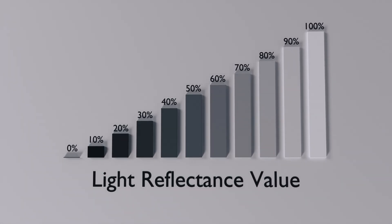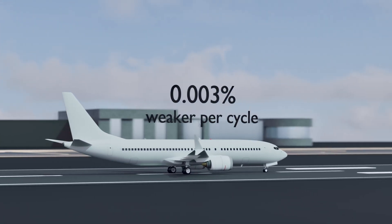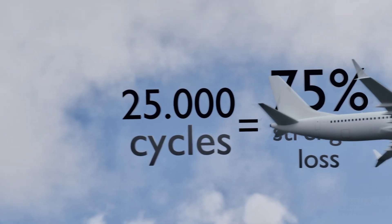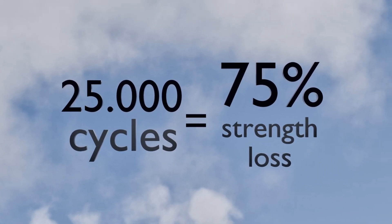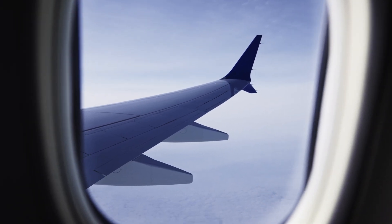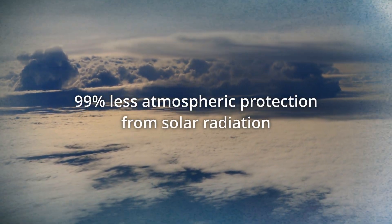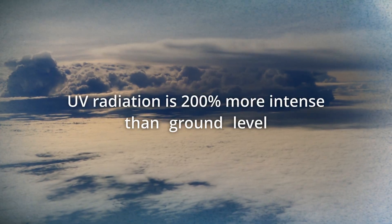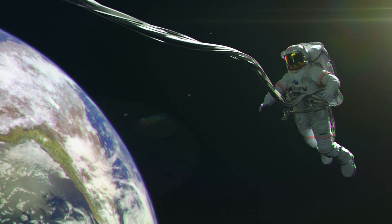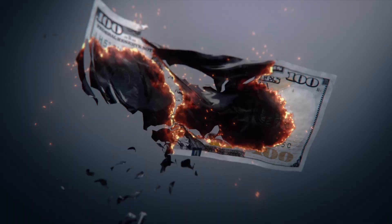Each hot-cold cycle weakens aircraft structure by 0.003%. Over 25,000 flight cycles, thermal stress alone would reduce structural strength by 75% without proper thermal management. At 35,000 feet, there's 99% less atmospheric protection from solar radiation, and UV radiation is 200% more intense than at ground level. Essentially, white paint functions as a space suit for your aircraft, and the thermal benefits translate directly into money.